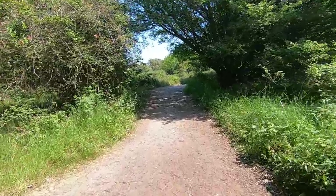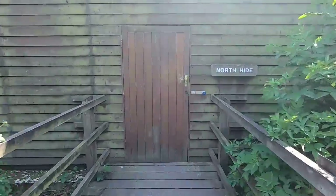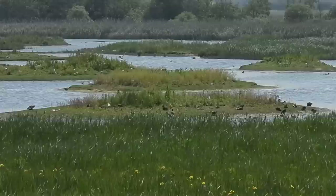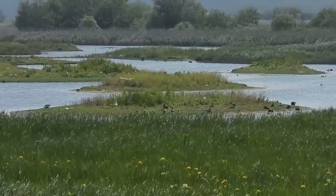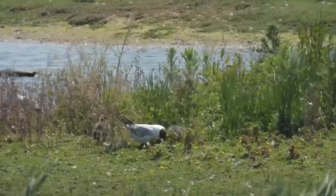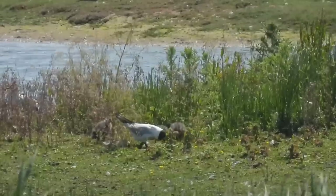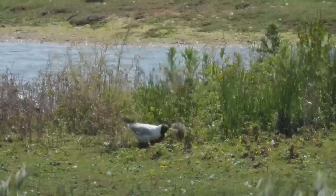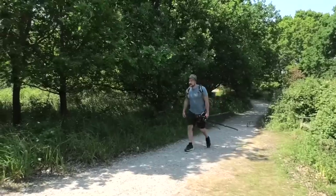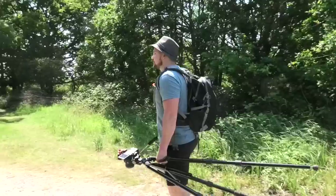We carried on through the reserve, heading towards the next hide. This is North Hide, and although the scenery was beautiful and there were plenty of birds out on the scrapes, they were very far away. I did manage some okay footage of this black-headed gull though — the adult bird regurgitating food onto the ground for its grey fluffy chicks to eat. There are several other hides that face this pool, so we didn't waste any time with distant views and carried on towards the next one.